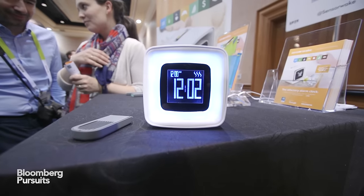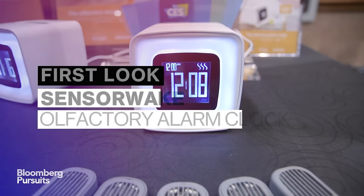Over the last couple of years we've seen a lot of innovations with alarm clocks that wake you up with different kinds of lights and sounds and vibrations, but this is an alarm clock that wakes you up with smell.